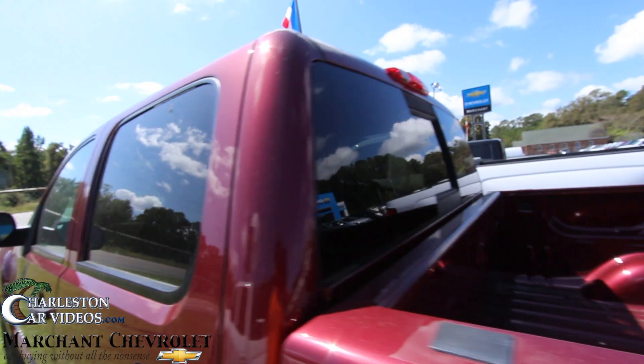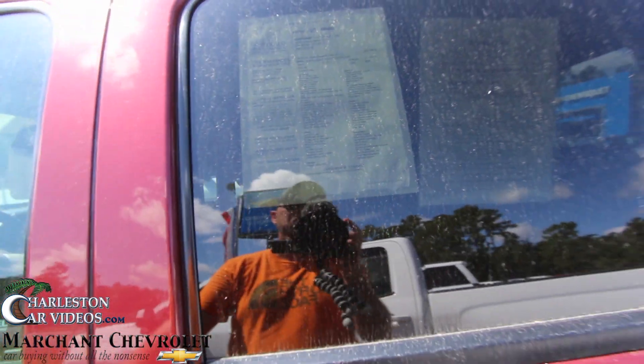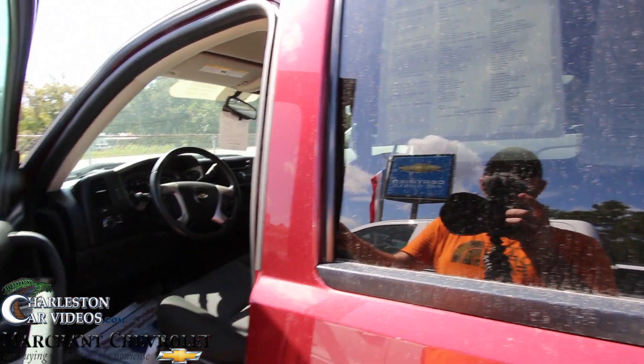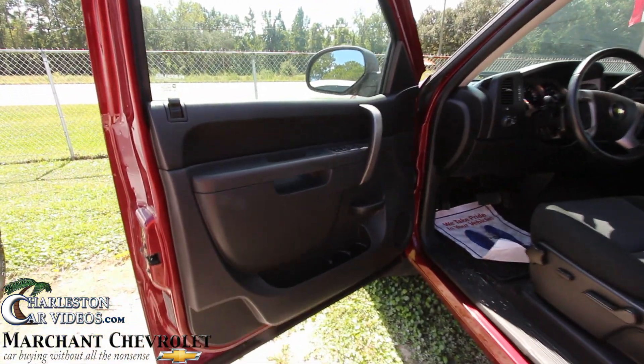Back window opens and closes. This one's got 21,149 miles on it. The price is $34,248. And again it's a certified pre-owned, so it comes with a lot of additional warranty.